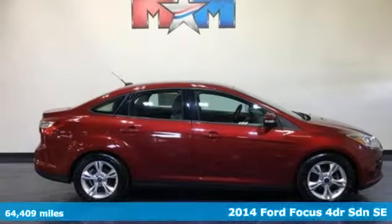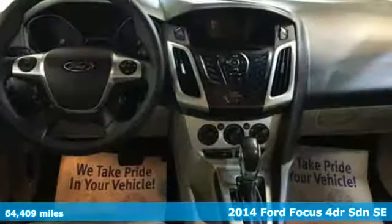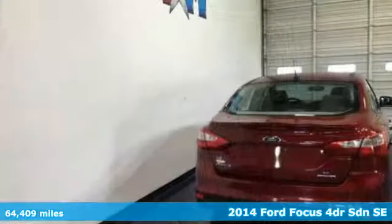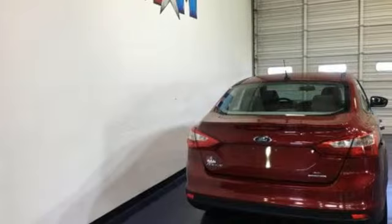It's a 2014 Ford Focus. Grace the roads with a car that's as fun to drive as it is efficient. Plus it offers an exciting list of features.